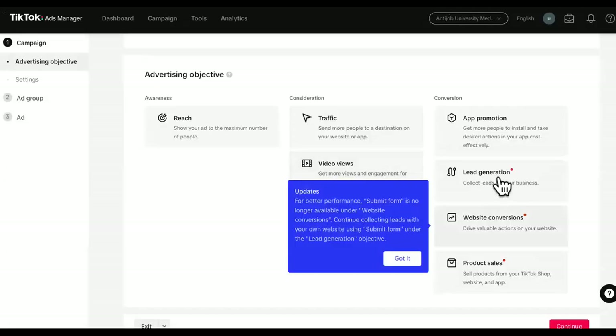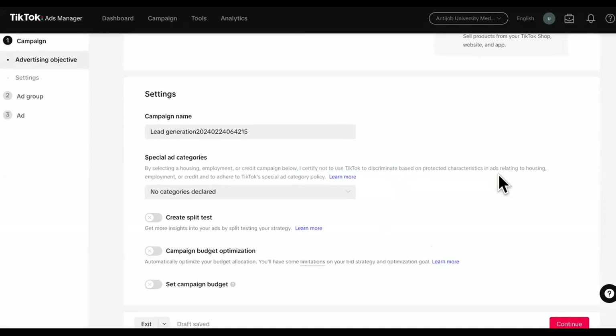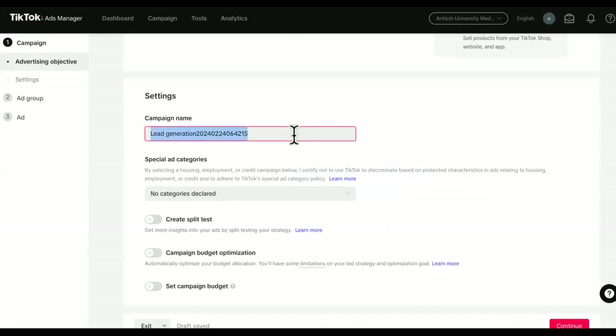So we want lead generation. And like I always tell you guys, no matter what the platform is, you want to keep them on the platform - that's how you get the cheapest leads. If you send them off to a different website, don't forget you can just send them the website link in your TikTok. If you set up your automation, it automatically messages them the affiliate link in the DM, or the lead generation form, or whatever you are collecting it on.